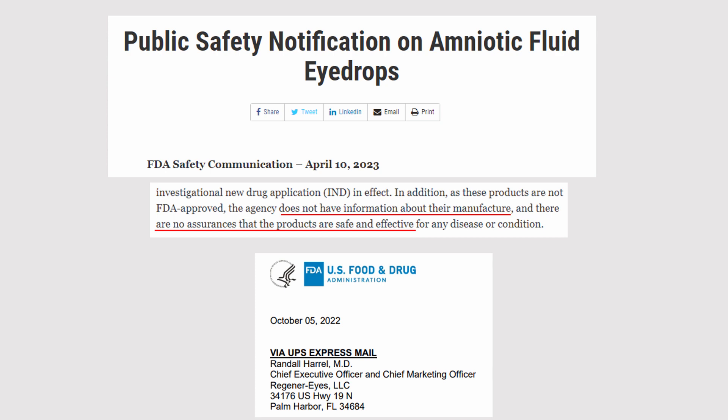Let's take a look at that public safety notification on amniotic fluid eye drops. The FDA says it has no information about the manufacture of these products, and therefore there are no assurances that the products are safe and effective. Notice that this was posted on April 10th, but on October 5th of the previous year, 2022, the FDA actually sent a letter to Dr. Randall Harrell, who is the CEO and CMO of Regenerize LLC, advising him that his products were non-compliant. So it really stretches belief for Regenerize to continue to tell us that their products are compliant with all relevant federal regulations. It's just not true.